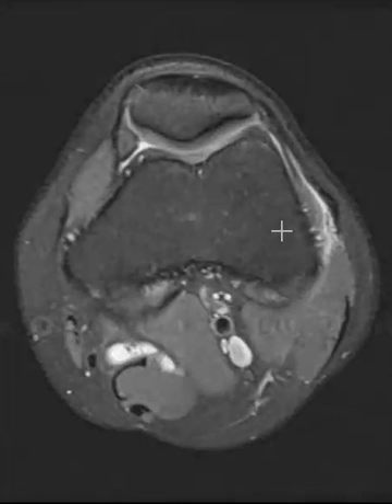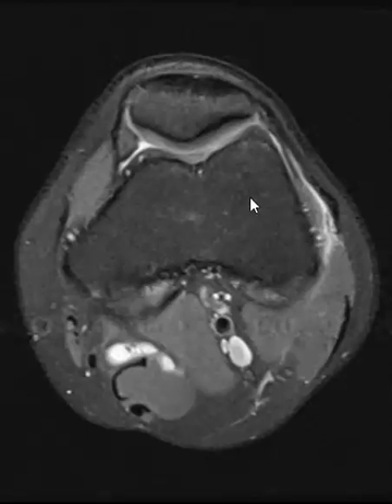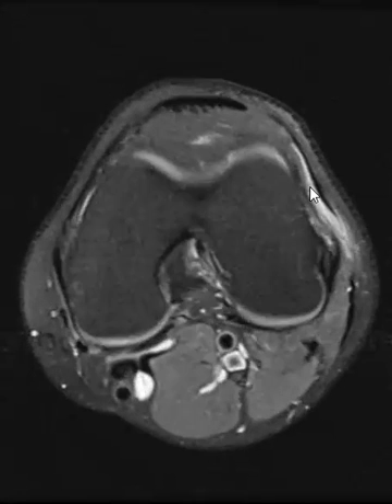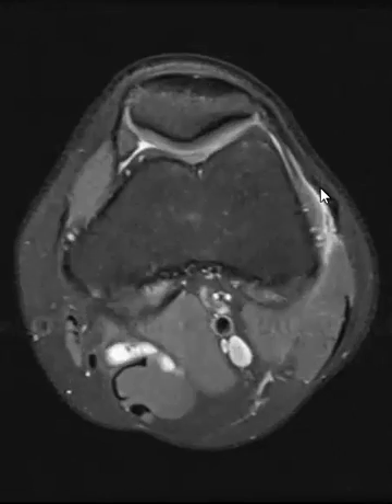Hello, this is Dr. Gay from First Look MRI. This is a 25-year-old male who had pain in their knee after running. We see here this is the patella in the front. If we come down here, we see some bright signal on the lateral side — this is the lateral femoral condyle, and this is the iliotibial band.